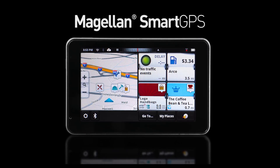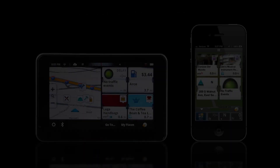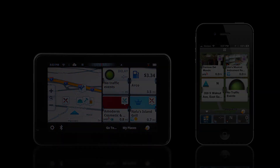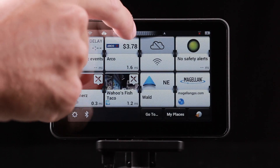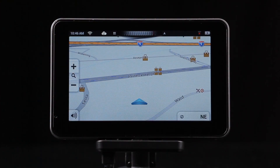Introducing the Magellan Smart GPS, the connected car for everyone. The Magellan Smart GPS and companion app bring the connected car experience to everyone, delivering valuable local information, harnessing the power of the cloud and combining the best of smartphone and the best of GPS.